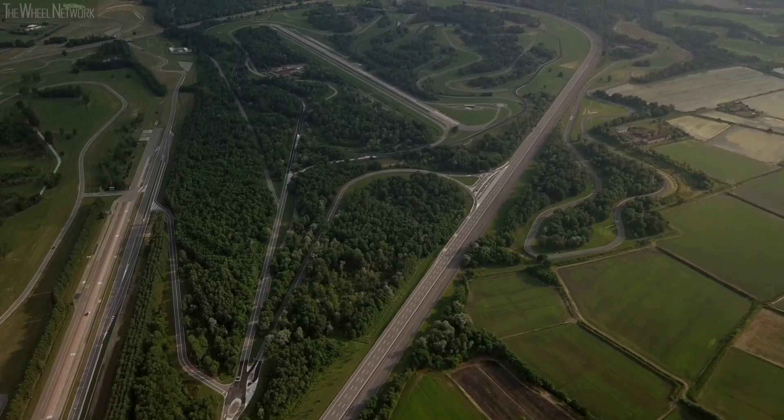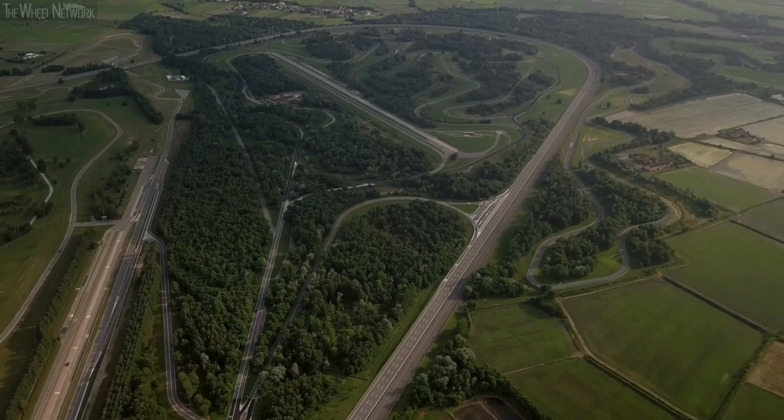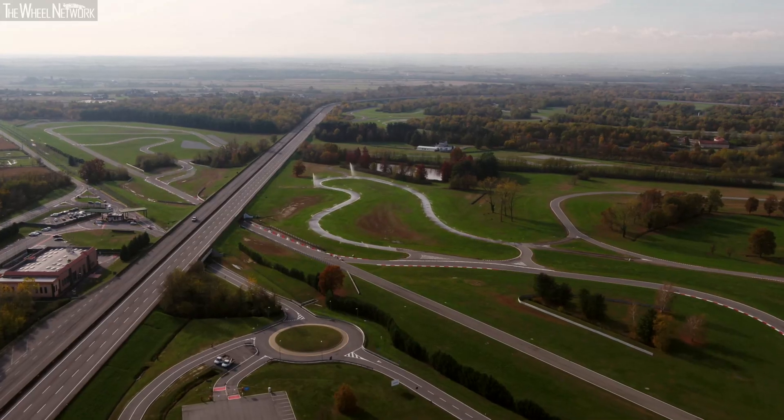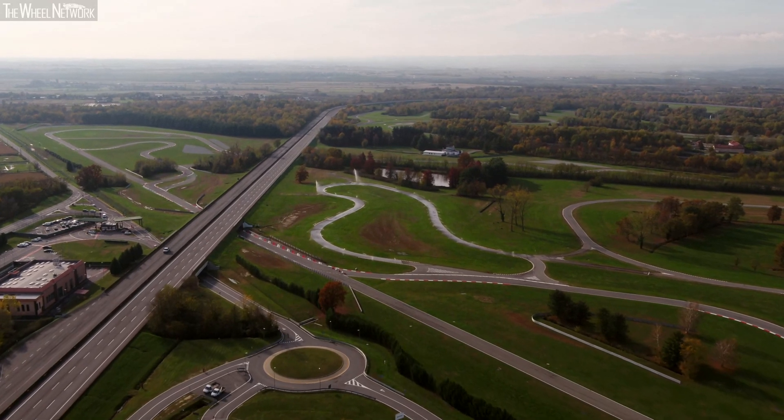From 1987 to today, the proving ground area has tripled in size, from 2 to 6 square kilometres. And the number of tracks has multiplied, reaching a total length of 80 kilometres.